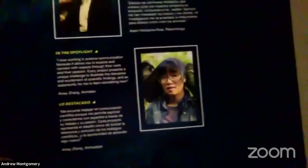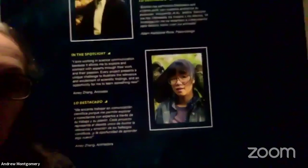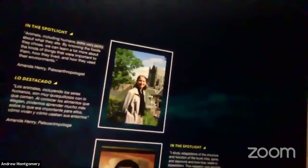Homo naledi is one I get to research deep down in a cave in South Africa. Since this is Women in Science Day, I want to highlight some of the other women working on these projects. This is Amy Zhang — she helps us understand these bones by creating computer animation so we can know how Australopithecus sediba walked. And there's Amanda Henry, who looks at the teeth of sediba. She scrapes the plaque from between the teeth of these ancient fossils and examines it under a microscope to see what plants were stuck in sediba's teeth two million years ago — so we know what he was eating and what his environment was like.